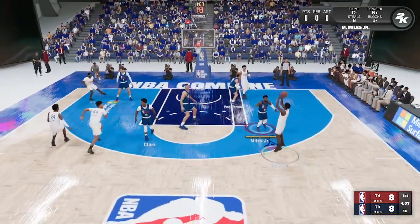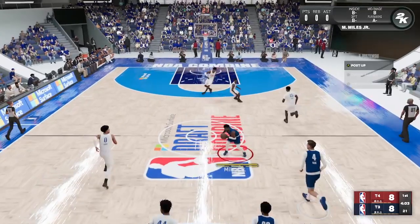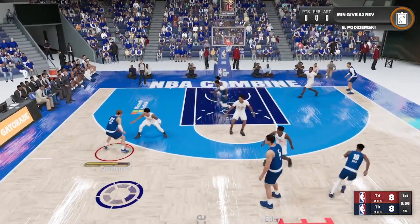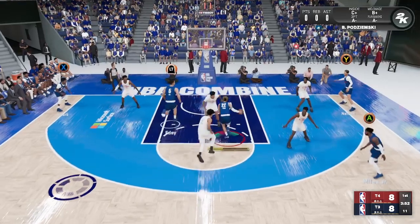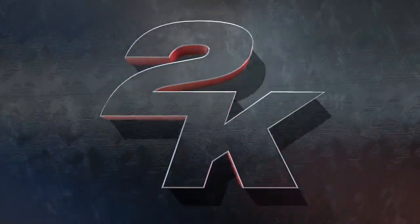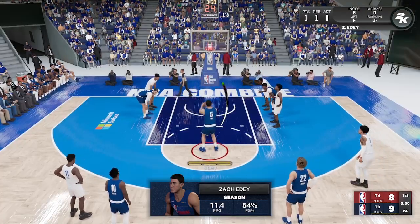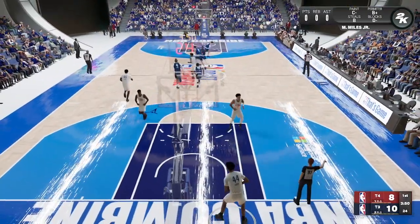The home team on defense. The three — can't get it to go. Here's Myles. There's the screen. And he was fouled while in the act of shooting, so he'll take two free throws. No play to stop that easy layup right there — make him earn it at the line. Good on the second, so he makes them both.